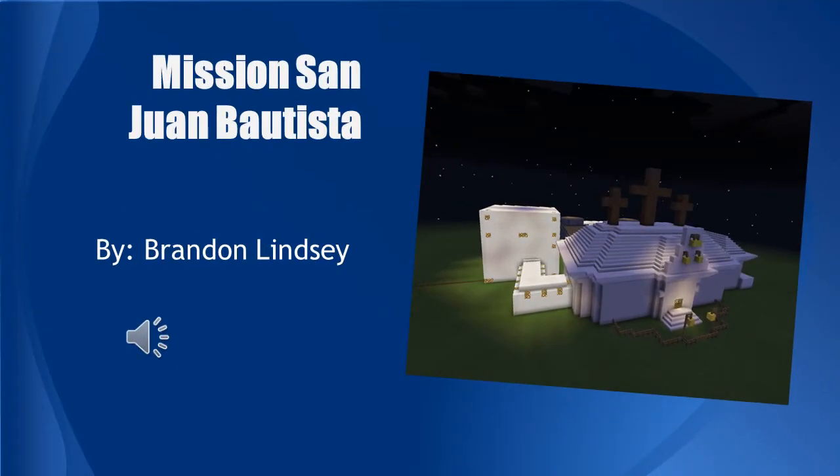San Juan Vista by Brandon Lindsey. The mission was the 15th out of 21 missions in California. The mission is made out of adobe brick. It started off with a few soldiers and some Native Americans.